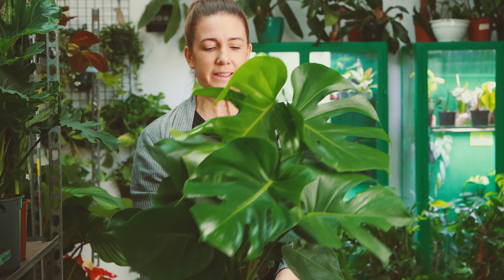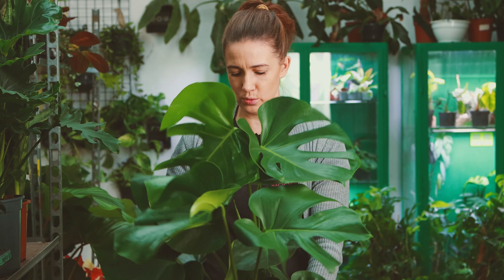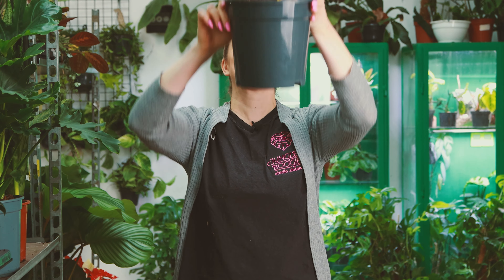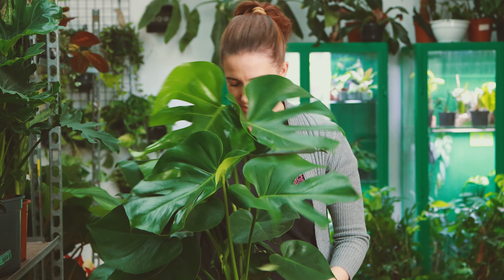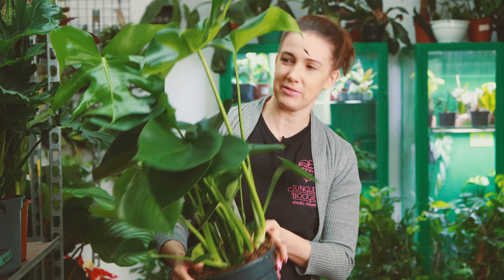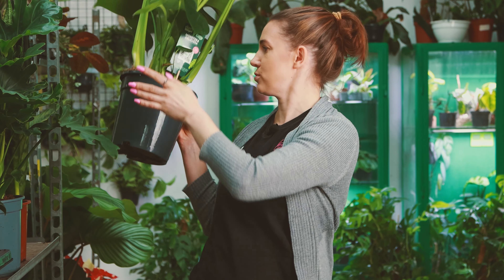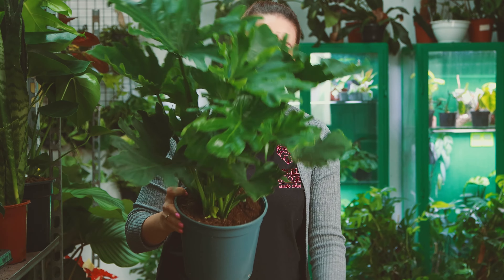Kolejny gigant to ta Monstera Deliciosa. Też naprawdę duży okaz w dużej doniczce — tutaj już korzenie wychodzą dołem, więc naprawdę jest kawał rośliny pięknie rozrośnięty. Tutaj jest kilka sadzonek. Taki duży, duży, duży będzie jeszcze większy, bo Monstera to też potrafi urosnąć szybciorem.